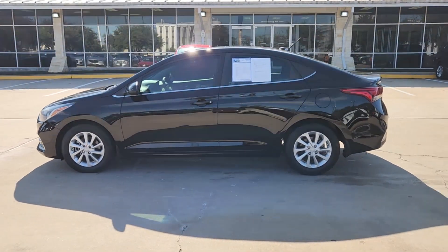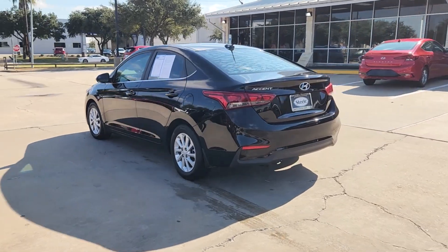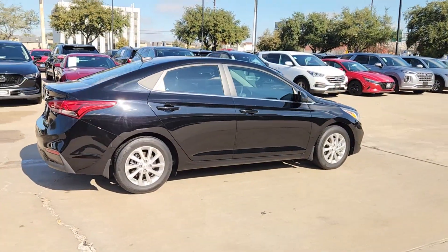You will love the features of this 2020 Hyundai Accent. This vehicle is an outstanding buy with fewer than 50,000 miles on the odometer. Here's an affordable way to get the features you need and the quality you want.